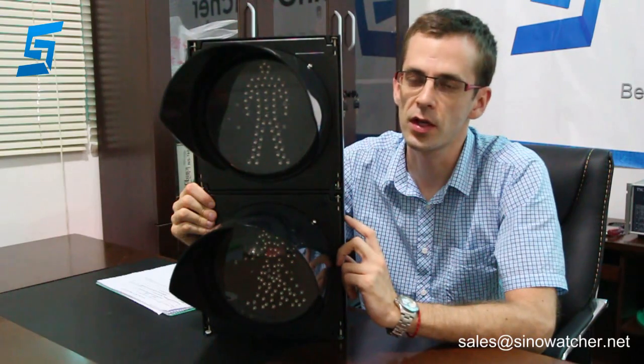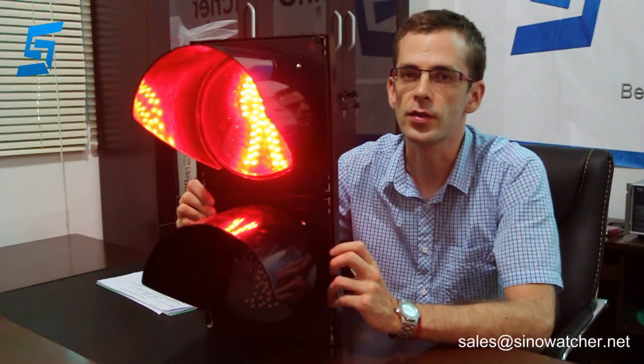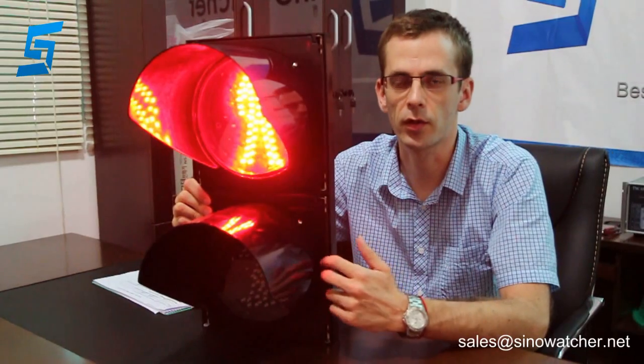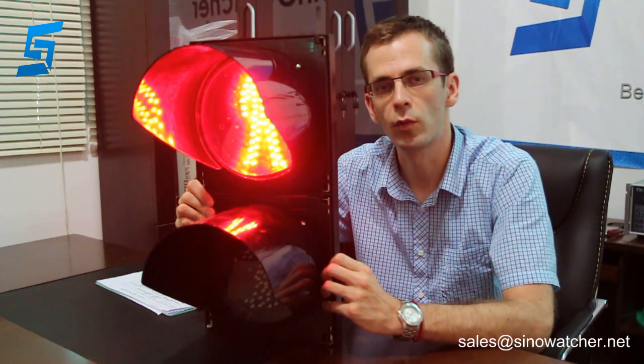The red standing man has 66 pieces of LED lights and consumes no more than 7 watts, whereas the green module — the green walking man — has 96 pieces of LED lights and consumes no more than 9 watts.